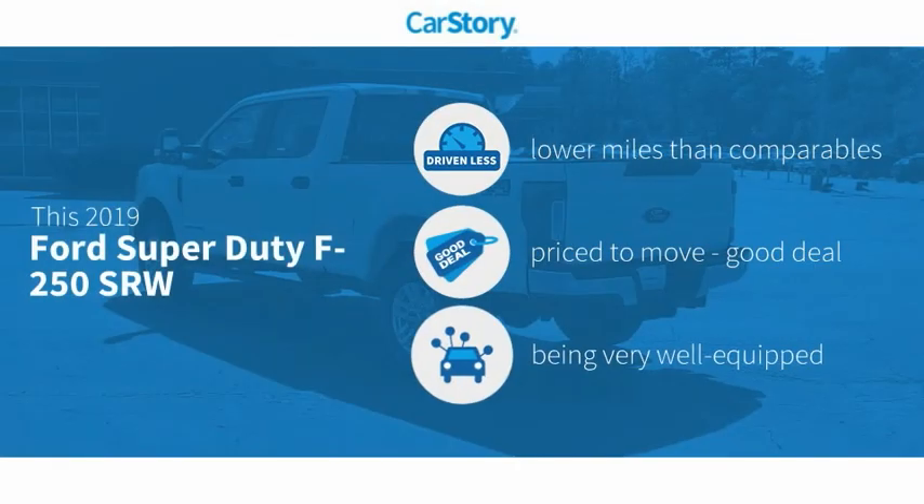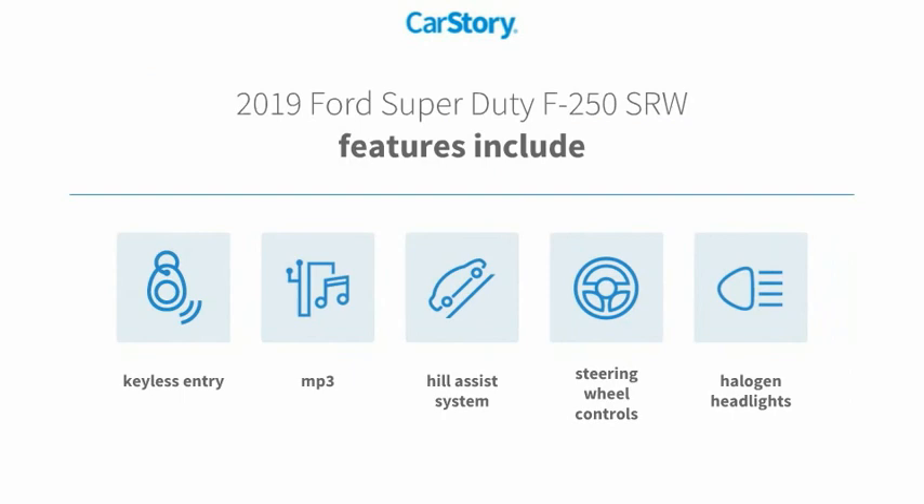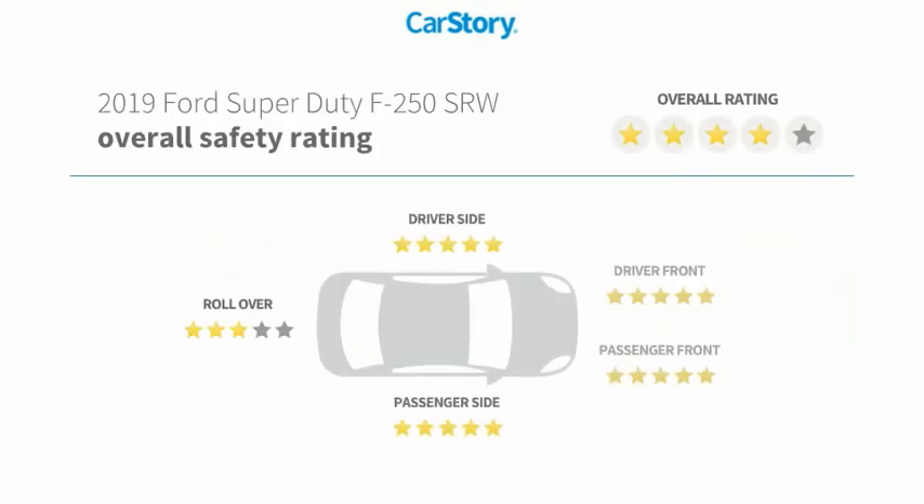CarStory research indicates this vehicle as having lower miles with less wear and tear, a good deal, and loaded with features. Features also include keyless entry, halogen headlamps, steering wheel controls, MP3, and tail assist system with these ratings.